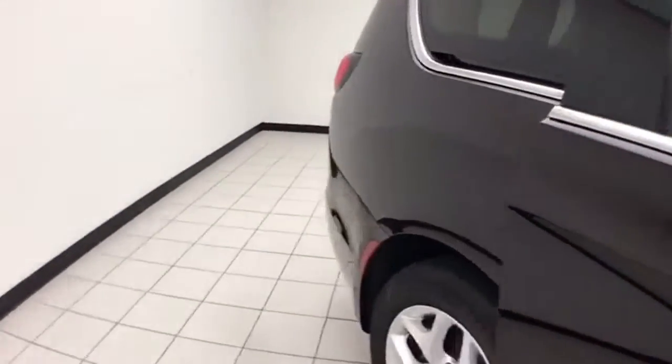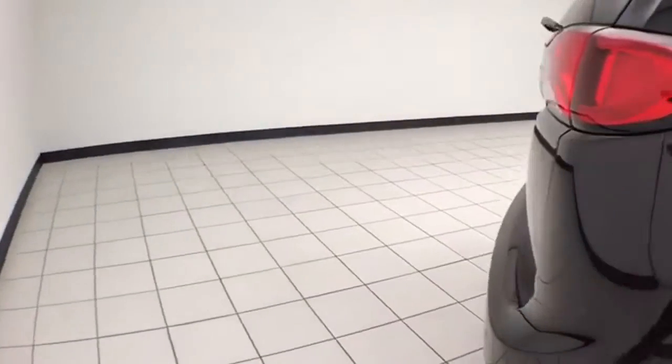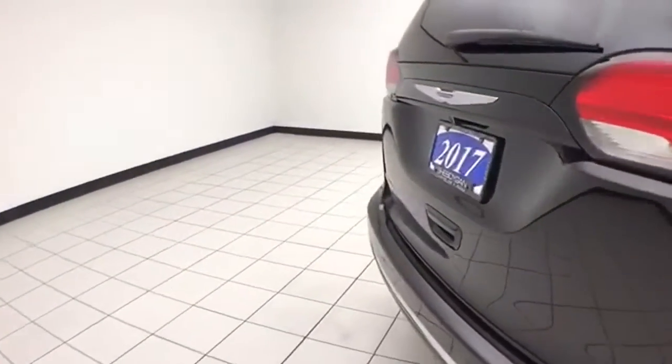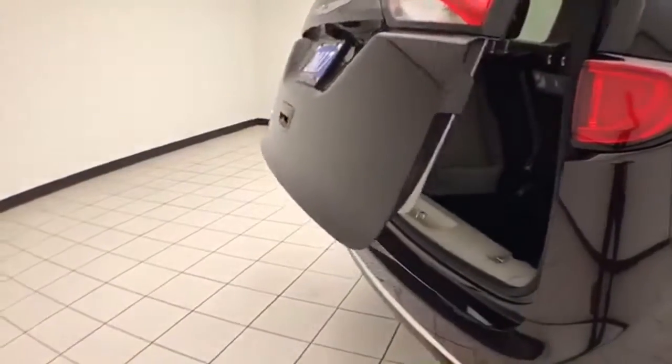Power windows go down in the sliding doors, along with power venting rear quarter windows. There's a backup camera along with rear parking sensors for additional safety, and a power liftgate for convenience.